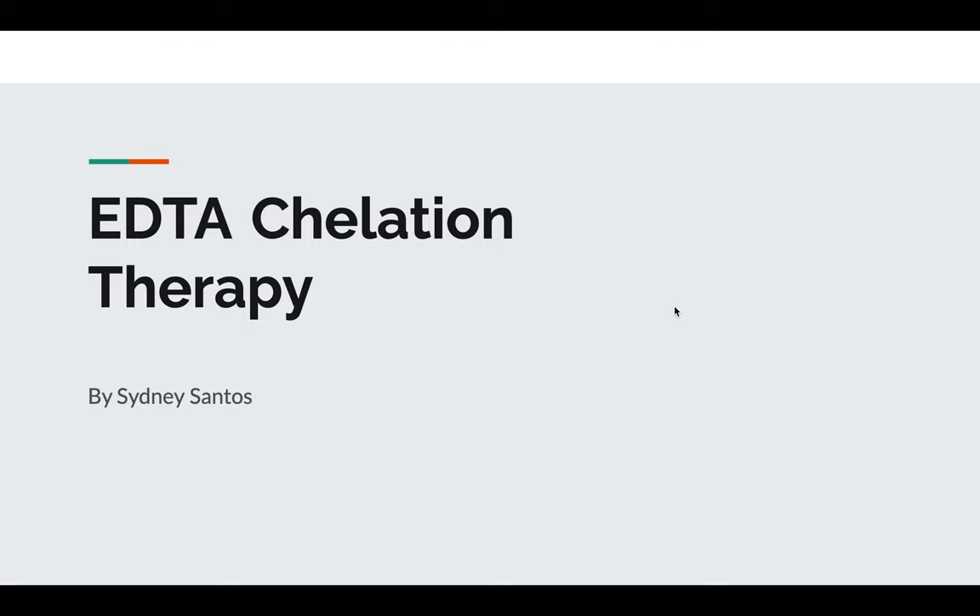Hello, my name is Sydney Santos, and I am a research intern at CRAB, and today I will be talking about EDTA chelation therapy.